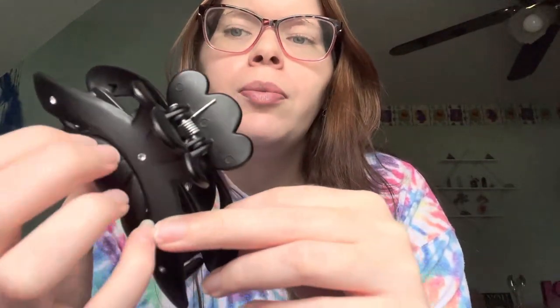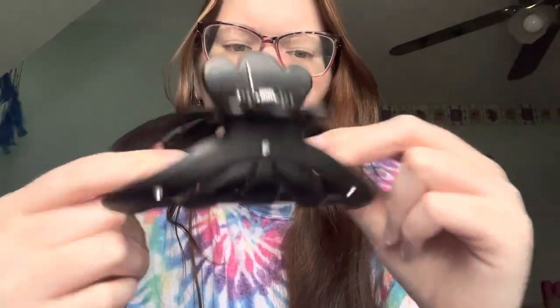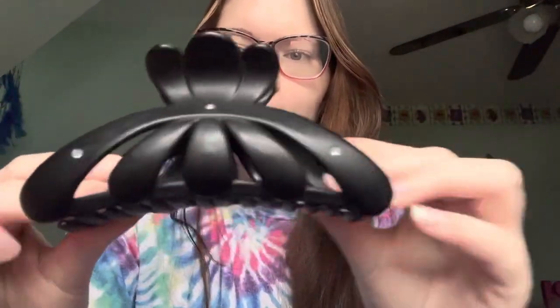It depends on the day. If I want my hair nice and secure I'll wear this one; if I just don't really care I'll wear this one. These two I tend to wear a lot along with the blue one — I like the blue one because when I wear blue, like this shirt, it'll match. But these black ones are more simple.